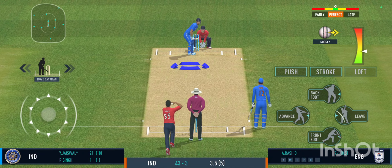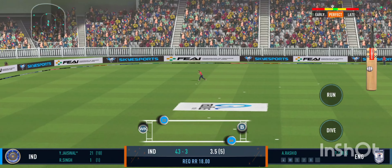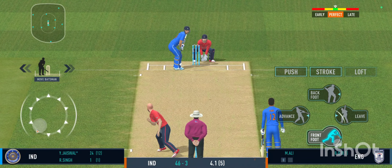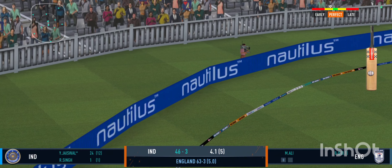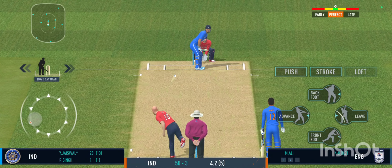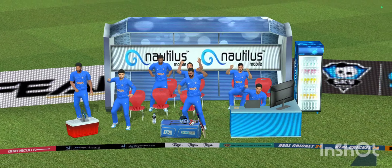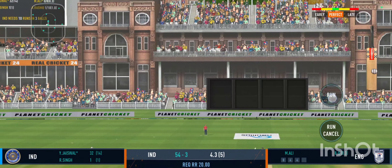A loose shot at the field — the fielder pulls off a beauty! Good shot for a single. An edge but it lands in no man's land — he deserved a wicket there. Good start, good start! That's a beautiful shot and in the gap too — good start.